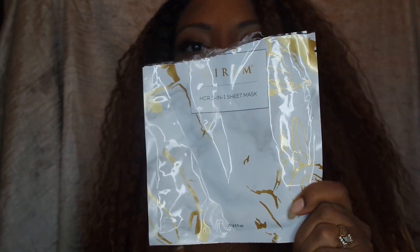I have a lot of sheet masks. This is one of my favorites — this is the Serum HCR three-in-one sheet mask. My YouTube BFF gave me this and it was amazing to have.